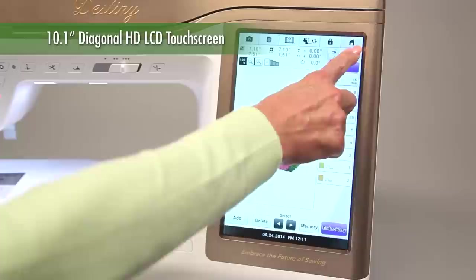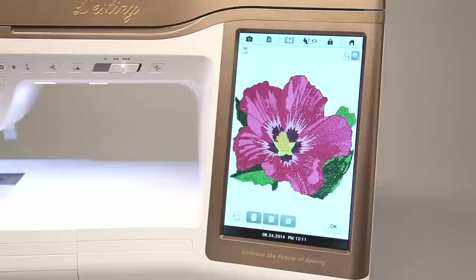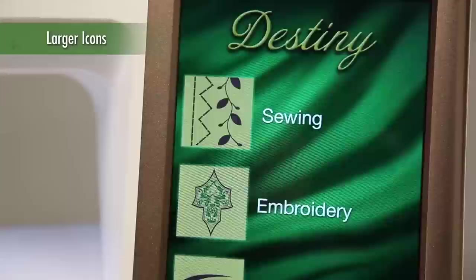Destiny features a large HD touchscreen that's bigger than most tablets. Information is much easier to read with fewer screens, and you can operate the controls with just the touch of a finger. The high resolution screen displays your designs with incredible detail. New ultra-large pattern and control icons are easy to read and select.